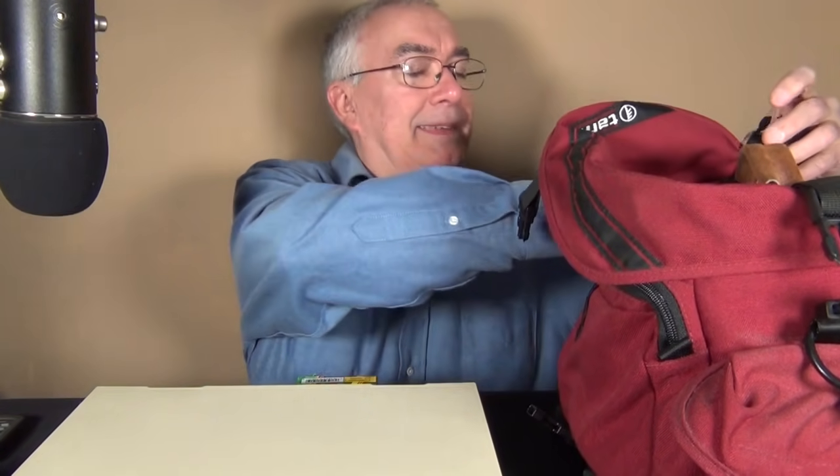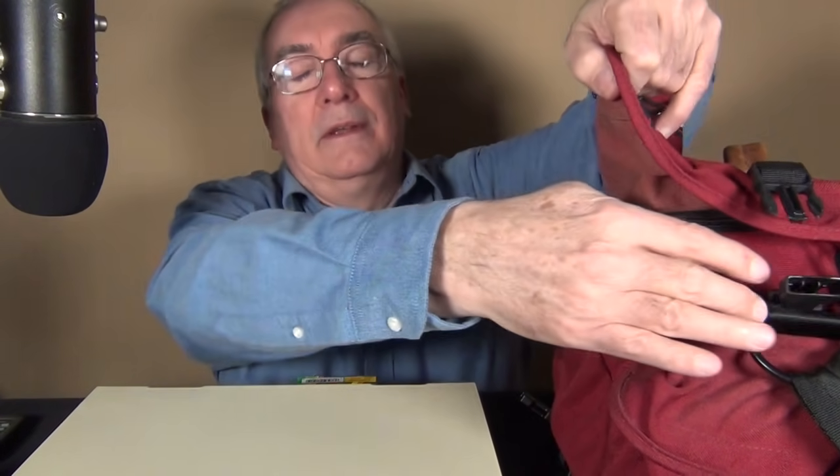Here's my camera bag. Talk about depreciation — this camera is a Nikon 8008, and I think it can go for like $50 now. I won't tell you what I paid for it. So this is the old dusty camera bag.